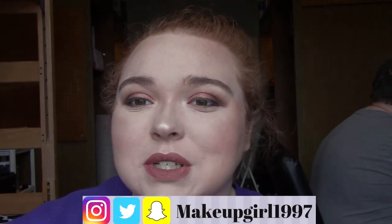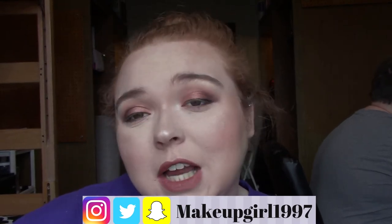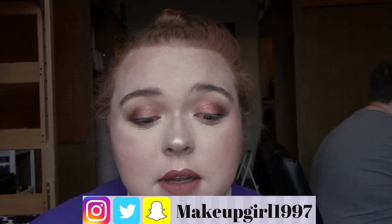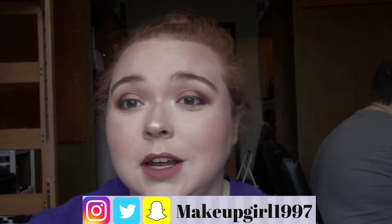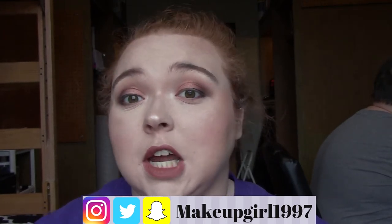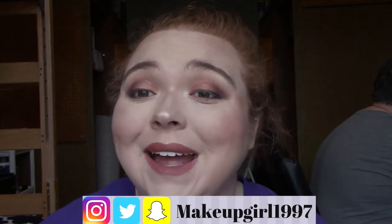Hi guys, welcome back to my channel. Today I'm going to be doing an updated lip collection. I have quite a bit, so I'm probably not really going to talk too much. I'm probably just going to do a lot of showing you them and kind of talking about them voiceover style. So if you want to see my lip collection, then just keep watching.